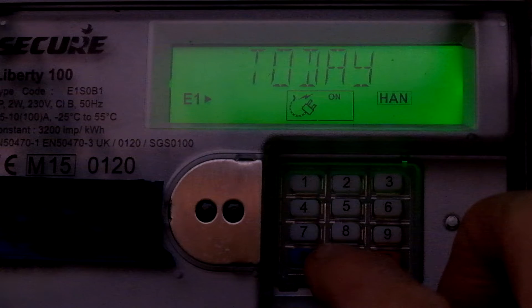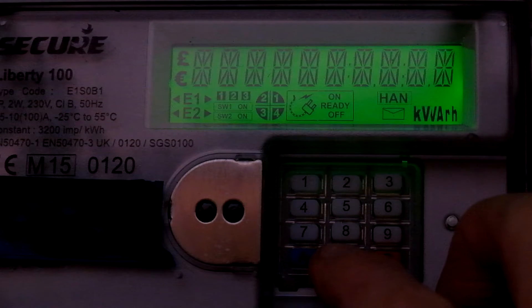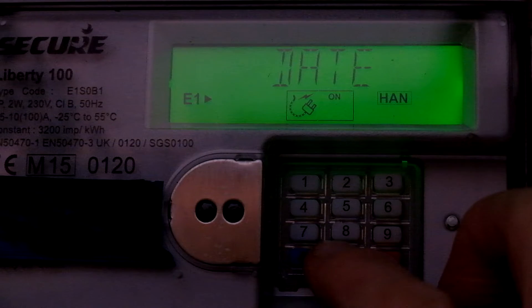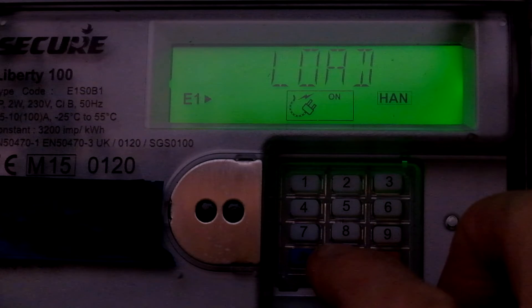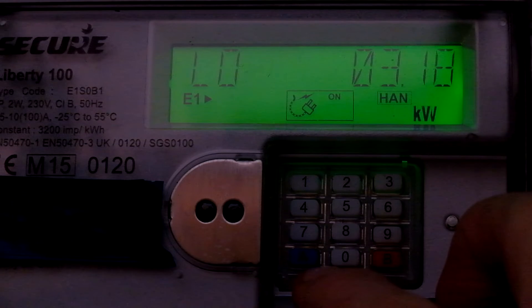So if we go back to the time, we're waiting for the changeover at half past seven. Let's just see if the time's gone on. We're nearly there, we've just got a minute to go. That will give you the date and the time. There's the load — 3.17, so it's got a heavy load on just now.